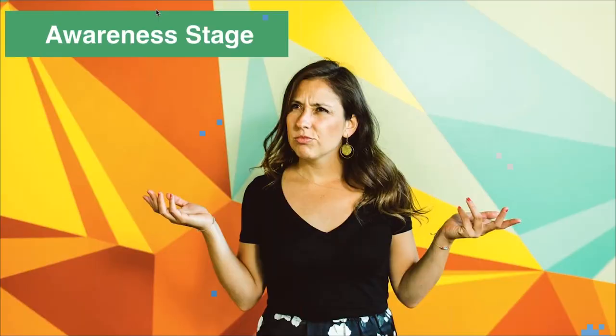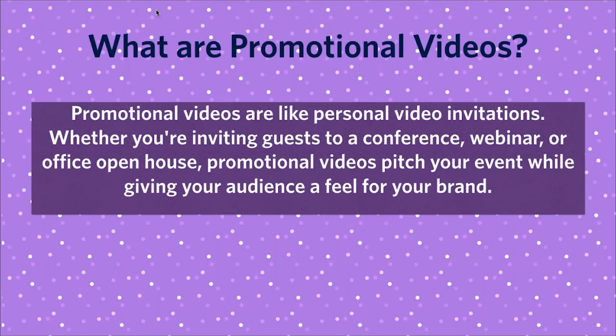In the awareness stage we'll talk about social video, promotional video, and company culture videos. Starting with definitions: promotional videos are like personal video invitations — whether you're inviting guests to a conference, webinar, or an office open house. Promotional videos pitch your events while giving your audience a feel for your brand. This is a great way to showcase who you really are as a company and connect with your audience on a more personal level.